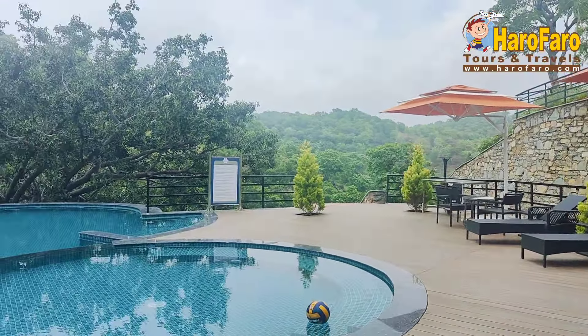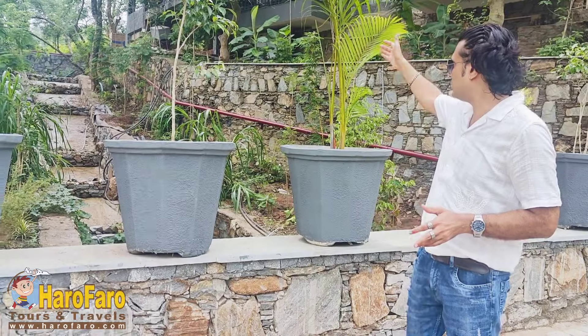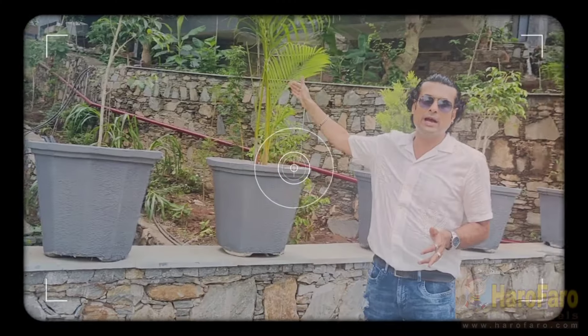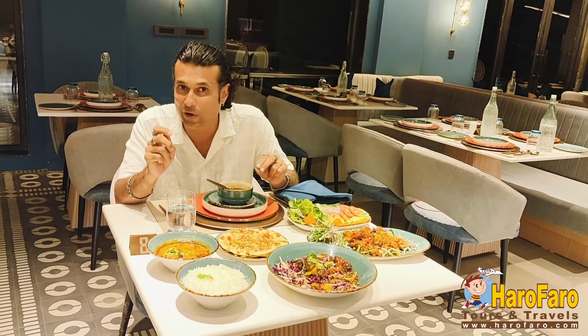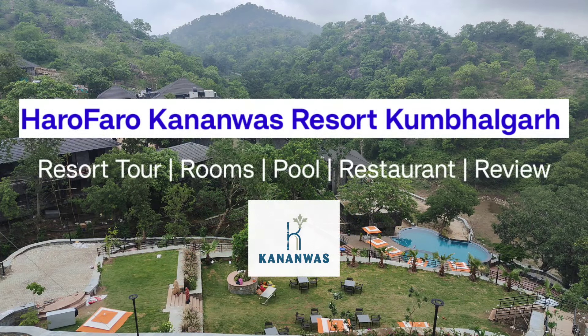You can see the infinity view swimming pool of Kananwas Kumbhalgarh. What we can assure you is the food taste is very good here. Hello friends, myself Mohit Rawal, your Haro Faro host. Once again welcoming all of you on our YouTube channel Haro Faro - Your Travel Info Media. Today we are here at Rajasthan's holiday destination in Kumbhalgarh.